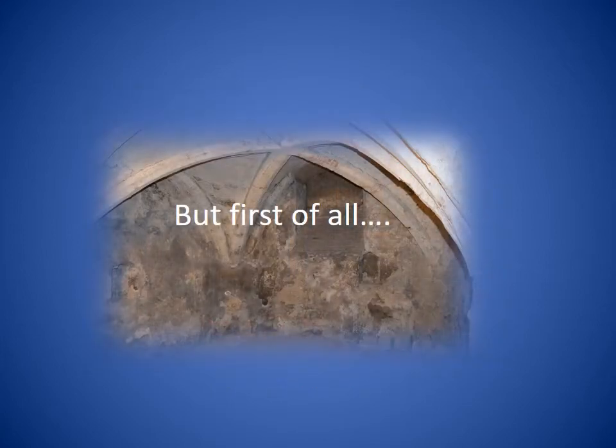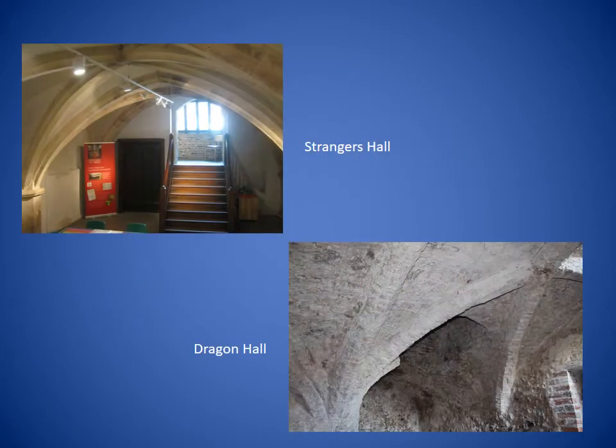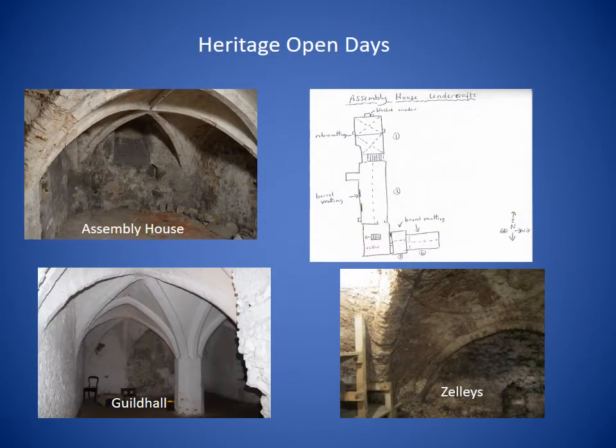Having sorted that out, now is perhaps a good time to say how my love of undercrofts came about. I've subtitled this part of the talk: 'How did I get into undercrofts?' Over the years I've visited the undercrofts at Strangers Hall and Dragon Hall but only had a vague awareness of what they were about. It was during Heritage Open Days a few years ago that my interest really developed, when I got the opportunity to visit several undercrofts not usually open to the public. I got the chance to see the Assembly House, the Guild Hall, and Zellies on St Giles Street.